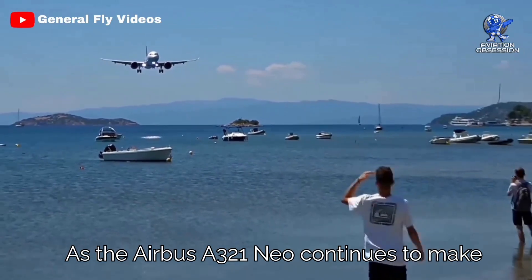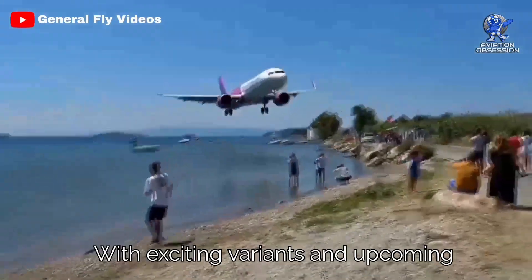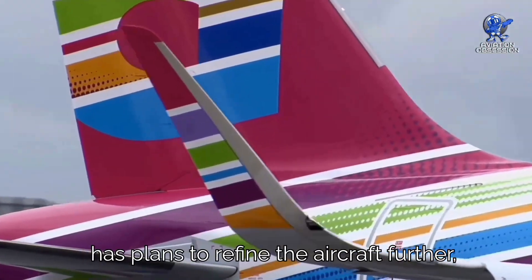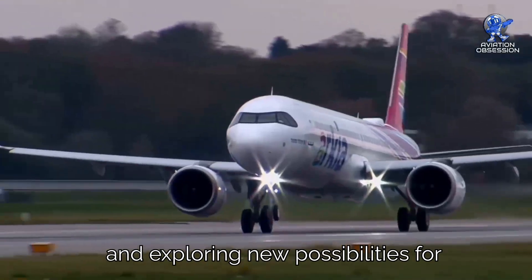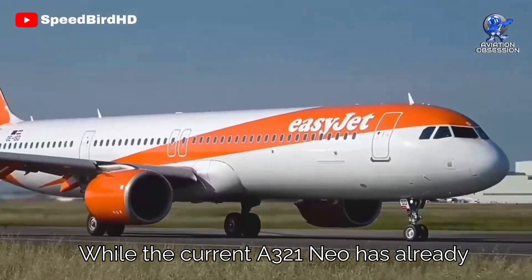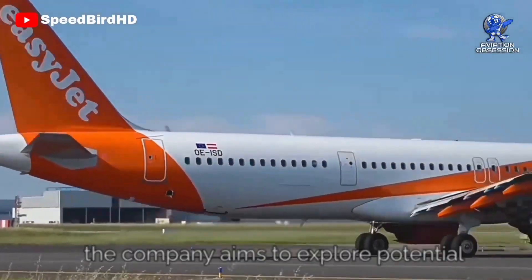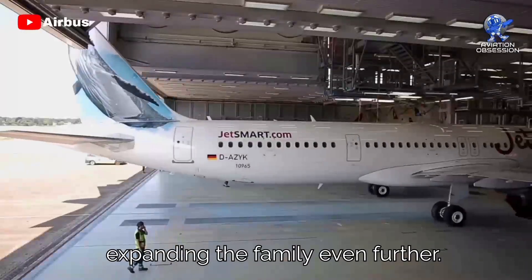As the Airbus A321neo continues to make waves in the aviation industry, the future looks even more promising, with exciting variants and upcoming developments on the horizon. Airbus, renowned for its commitment to continuous improvement, has plans to refine the aircraft further — fine-tuning its already impressive features and exploring new possibilities for enhanced performance and sustainability. With an eye towards the future, the company aims to explore potential new variants that could cater to diverse airline needs, expanding the family even further.